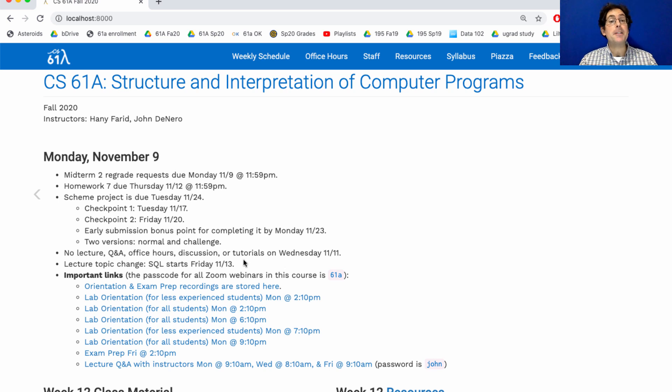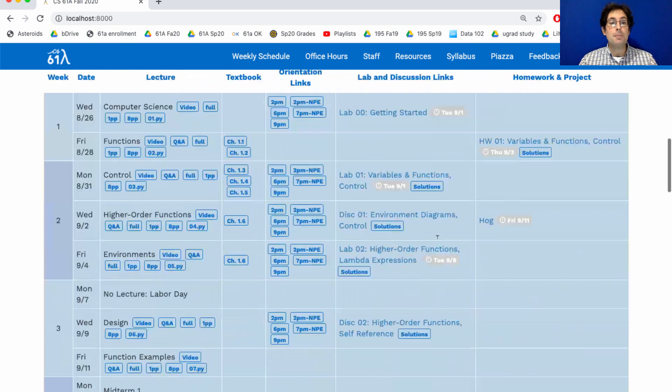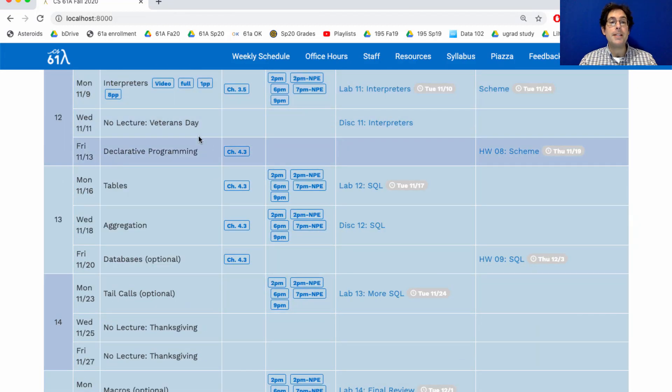We've also revised the lecture topic schedule. We were going to have some optional lectures this Friday and next Monday, but we looked at the rest of the semester and realized we wanted to make sure you had lab, discussion, and tutorial time for all of the required topics. So we've shuffled things a little bit. On Friday, we will have our first lecture in a new unit about declarative programming, where you're going to learn yet another programming language called SQL. Lab and discussion next week will cover this content and then we'll release a homework on it. This homework isn't actually due until after Thanksgiving, but since there's a lab next week, you do need to start getting oriented with this new material.